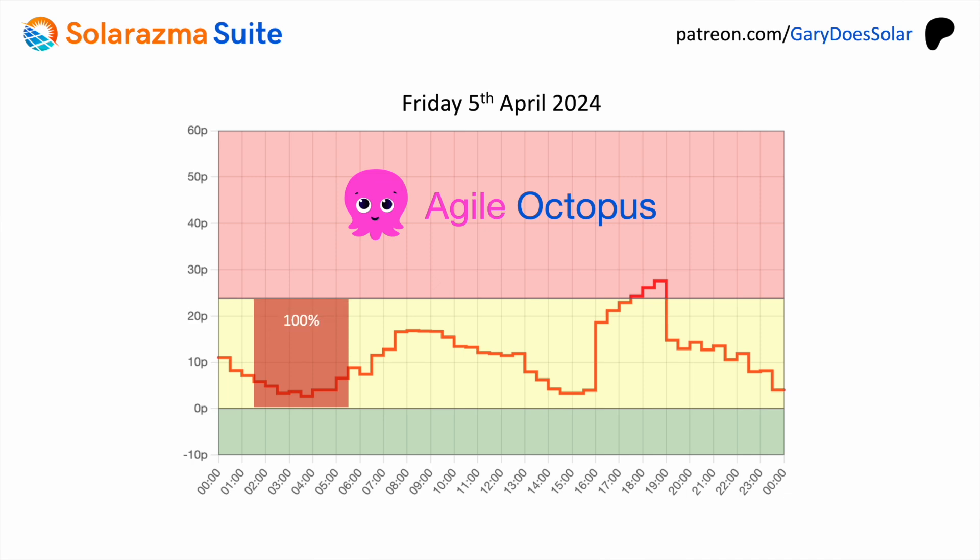Actually a better strategy for Friday might be to completely fill the battery across 4 hours between 1:30am and 5:30am, then force discharge the battery at the best possible time before noon, then charge it again to 100% between 12 noon and 4pm. That way you've earned money from export and you're helping the grid. With Agile Octopus you can choose between a fixed export tariff or a variable export tariff where rates change every 30 minutes — and with the variable option you'll need to work out the best discharge time.